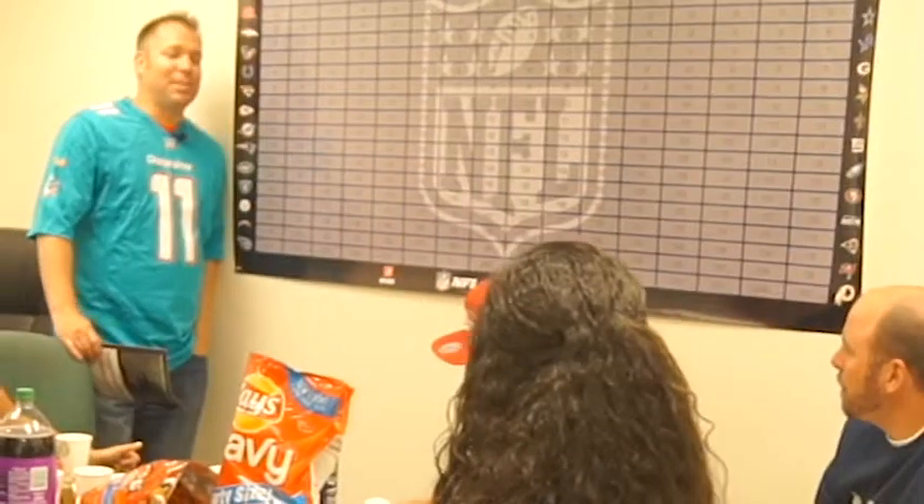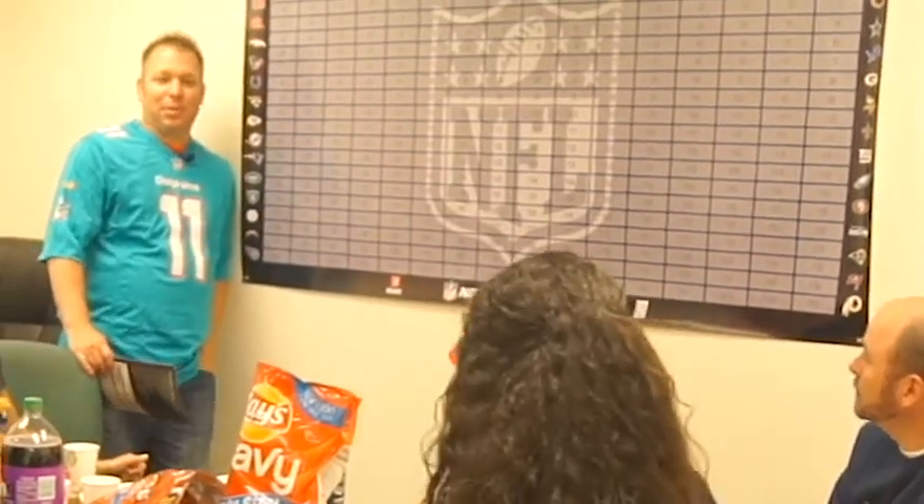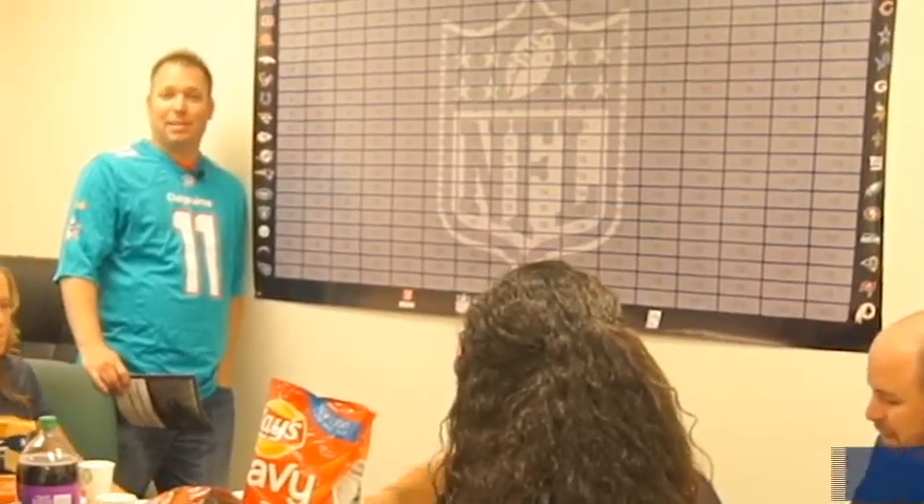Hey everyone, I'm Dirk and welcome to the Fans Fantasy Football Draft. Before I get introduced to this awesome product that we're going to be offering in our stores, I just want to throw out a few quick facts about fantasy football.